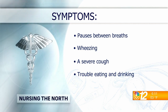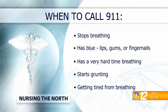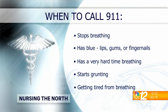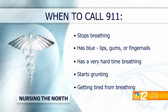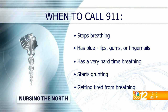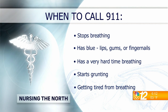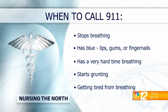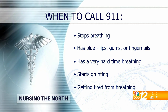It can be really serious if your child stops breathing, has blue lips or gums, is really struggling, or is grunting. One of the things you can look for is the muscles in between your child's ribs — if they start to cave in, or their nostrils start to flare, that's a sign they're really struggling to breathe. You want to get them to the ER immediately.